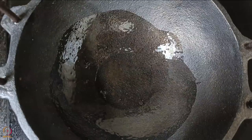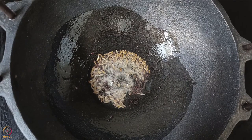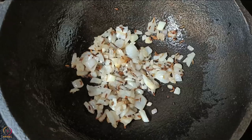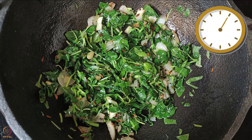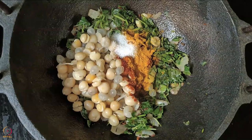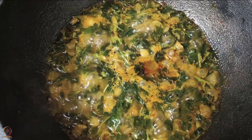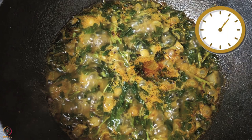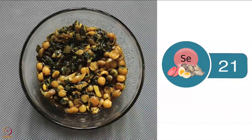Heat oil or ghee in a pan and add the mustard and cumin seeds. Once the seeds splutter, add garlic and onion. Sauté until they turn light brown in colour. Add the amaranth leaves and mix well. Cook for 5 minutes. Then add the pressure-cooked white peas sprouts, spices and salt. Mix again and add half a glass of water. Let it boil for 5 to 6 minutes. Sprouted White Peas Curry is ready. Half a bowl of sprouted white peas curry has around 21 micrograms of selenium.